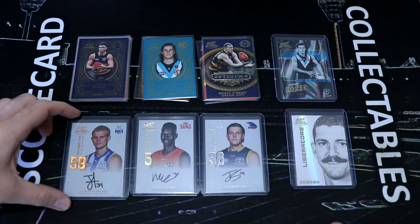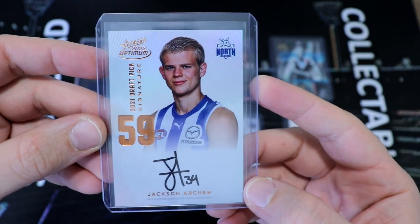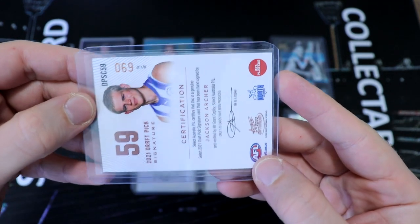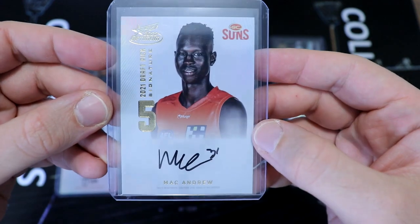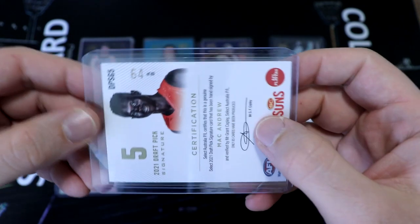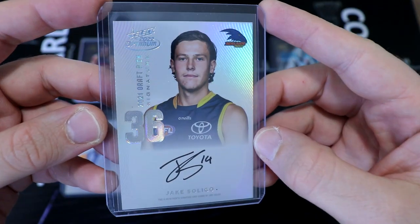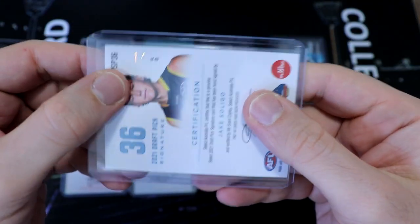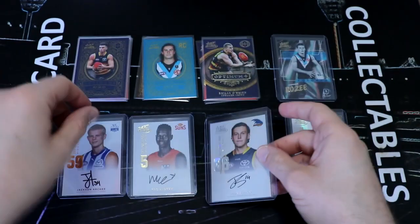And we managed to pick up three DPS cards - a Copper, a Gold, and a Platinum. In our Copper: draft pick 59, Jackson Archer, son of Glen Archer - number 69 of 170. Our Gold was Mac Andrew for the Suns, who has signed a contract extension until I think 2025 - draft pick five, number 64 of 85. And we were very lucky to pick up a Platinum DPS for the Adelaide Crows, draft pick 36, Jake Soligo, number 14 - 14 of only 40. A beautiful Platinum draft pick signature, jumper number.